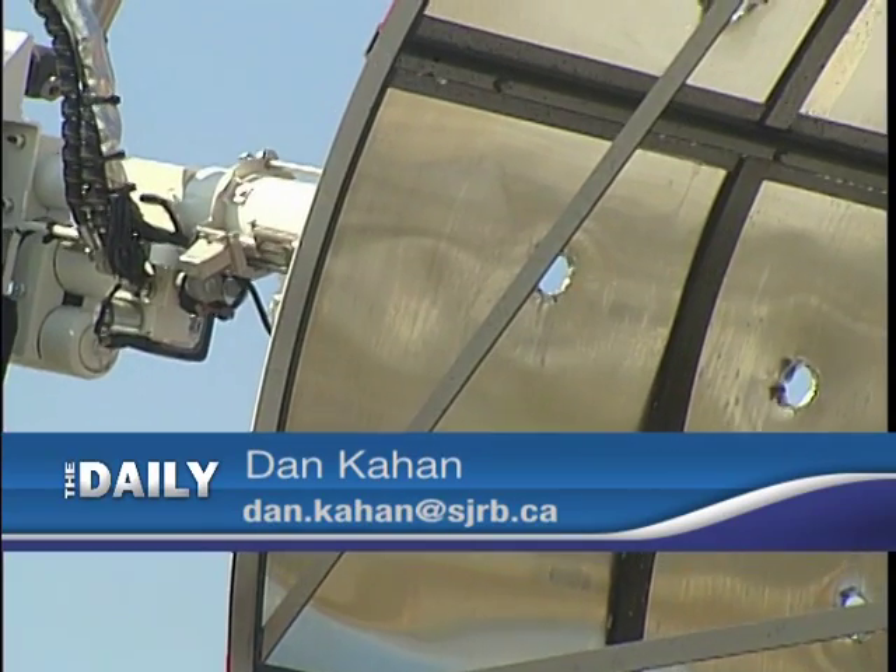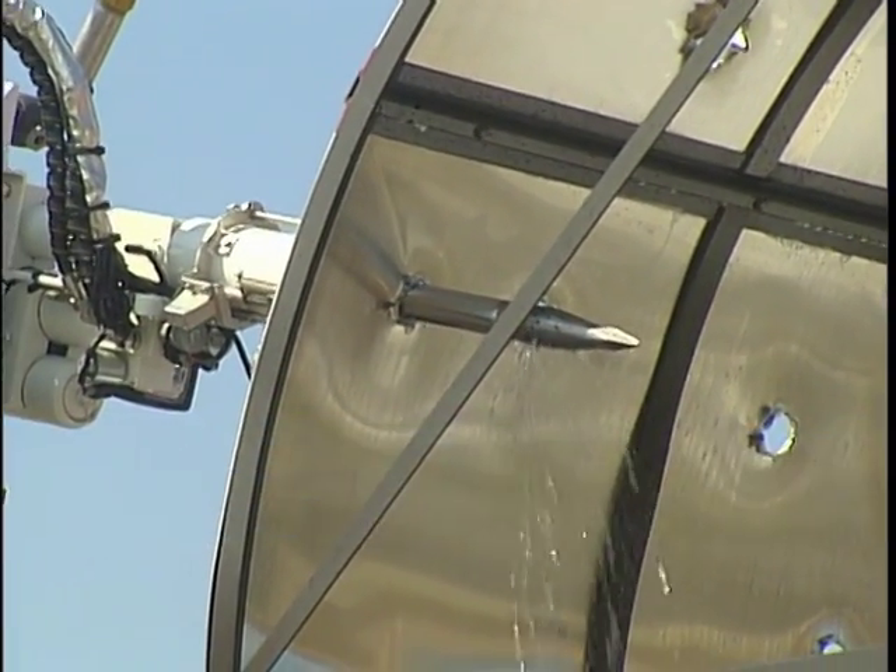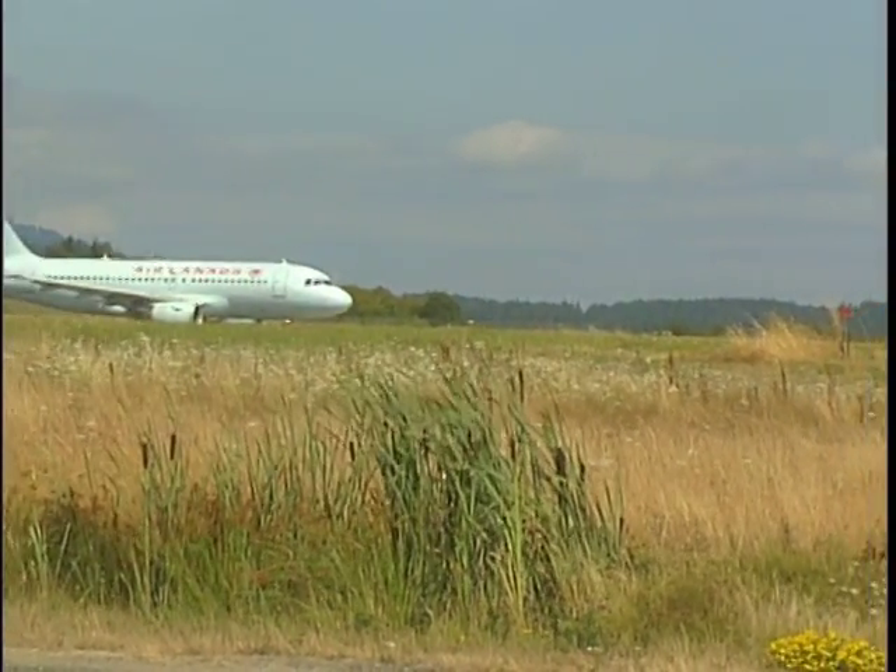You hope that we never have to use it, but it's good to know that it's here. Victoria International Airport.